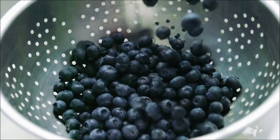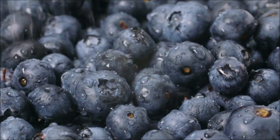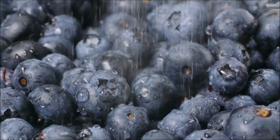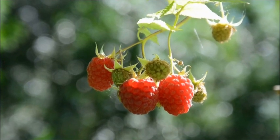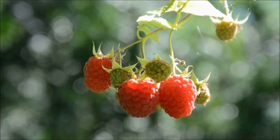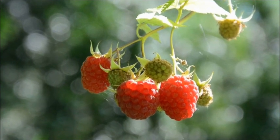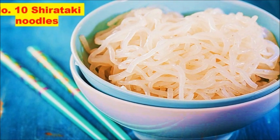Number nine: berries. Most fruits are too high in carbs to include on a ketogenic diet, but berries are an exception. Berries are low in carbs and high in fiber. In fact, raspberries and blackberries contain as much fiber as digestible carbs. These tiny fruits are loaded with antioxidants that have been credited with reducing inflammation and protecting against several diseases.